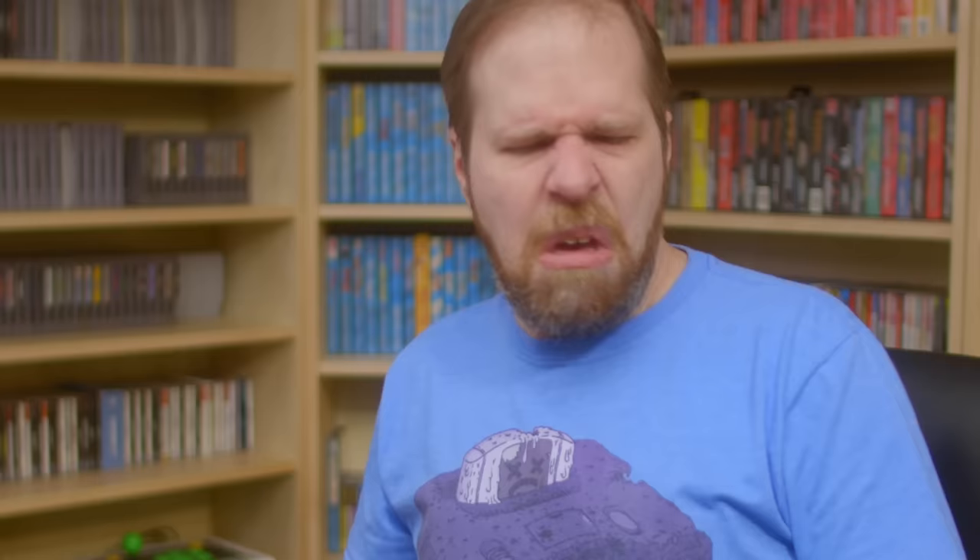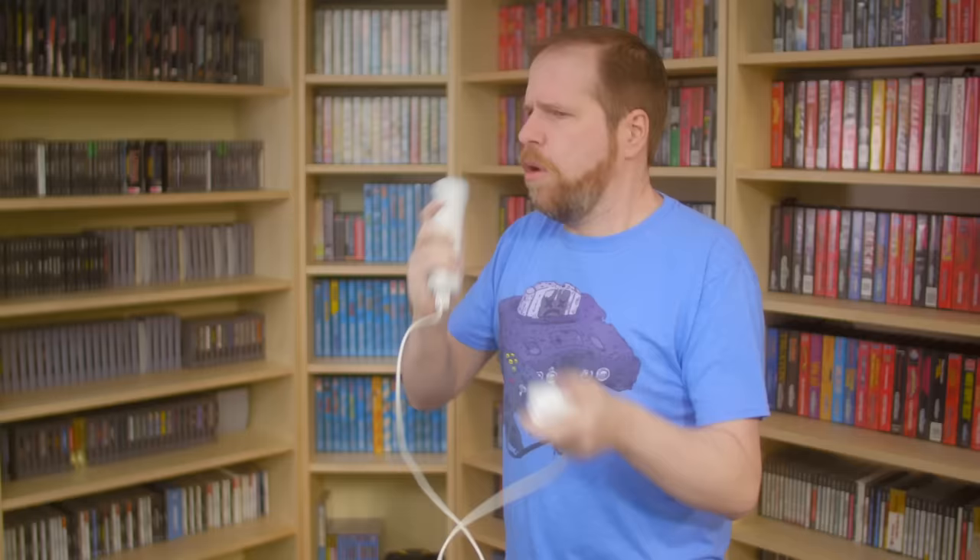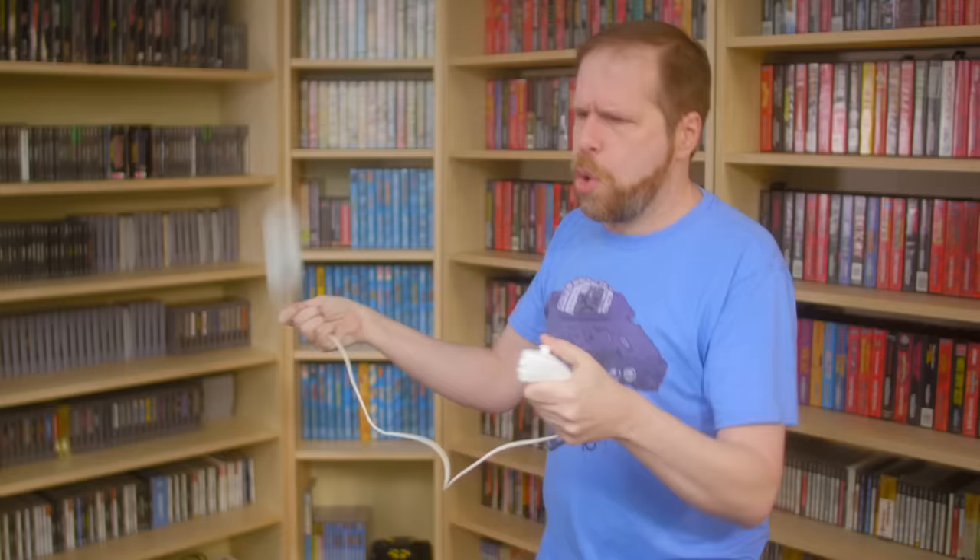Are you sick of using a normal controller to play video games? Damn right I am. Who wants to relax and press buttons while playing a video game? Then you need to check out the Nintendo Wii. The Nintendo Wii is the future of gaming — this nonsense will never get old. Nintendo could package feces in a box and you'd buy it. As long as there's a gimmick, I am sold. Waggle your way into the future with the Nintendo Wii!